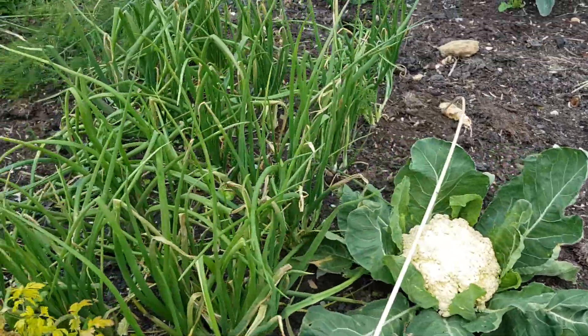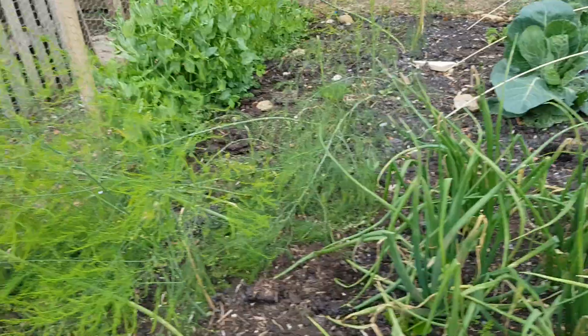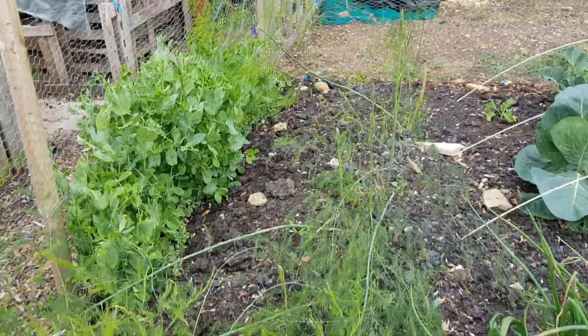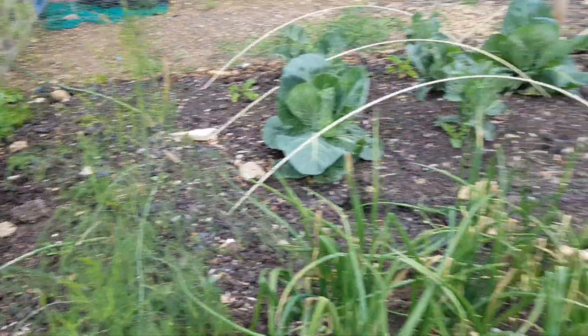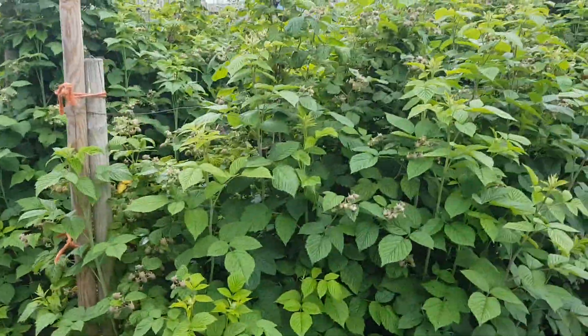A bunch of spring onions, then behind that the asparagus. Orange sweet peas against the fence, looking good. Just swinging around to the raspberries.